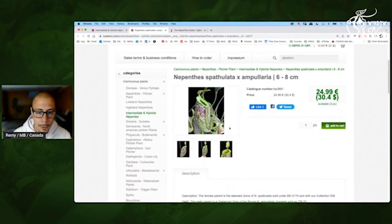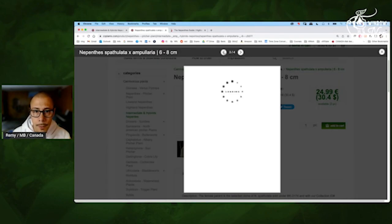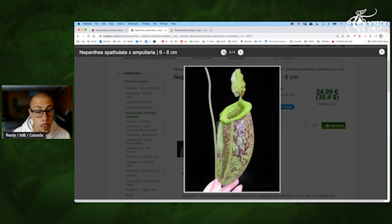Let's have a look — pretty nice peristome, pure green, interesting. And that gets big — very cool.